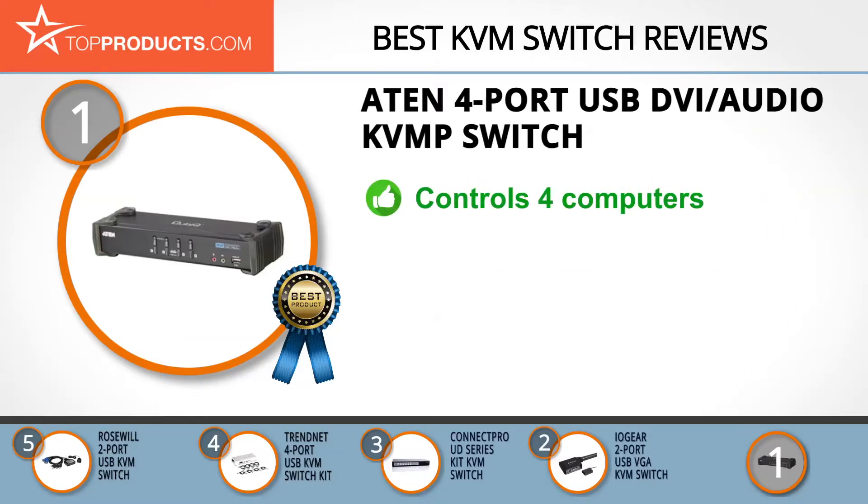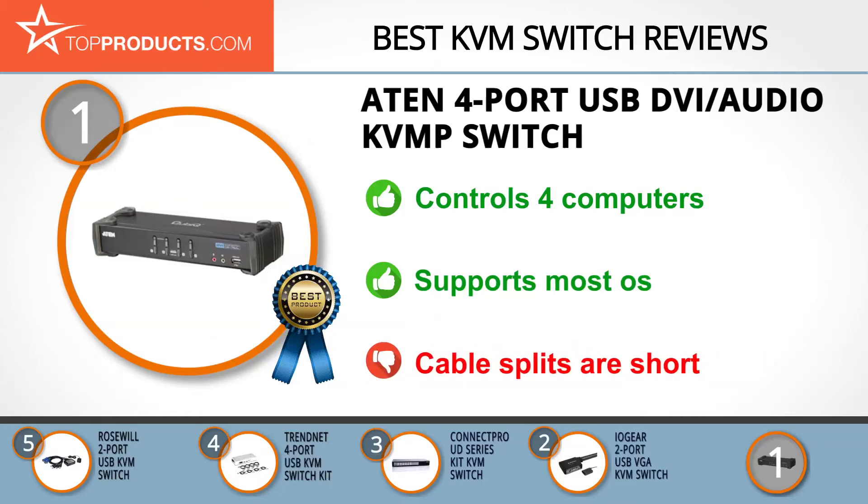This 4-Port USB KVMP Switch enables you to control 4 computers using a single USB mouse, keyboard and monitor, as well as having two additional USB 2.0 ports for shared printers and USB storage. It supports wireless keyboards and works with Mac, Windows, Linux and Sun operating systems. Its hotkeys and individual port switching add a much appreciated convenience.